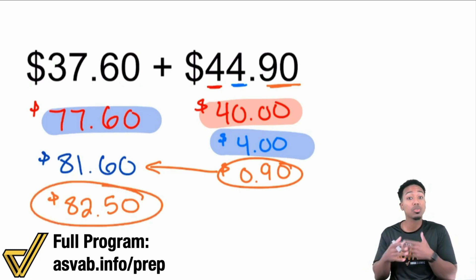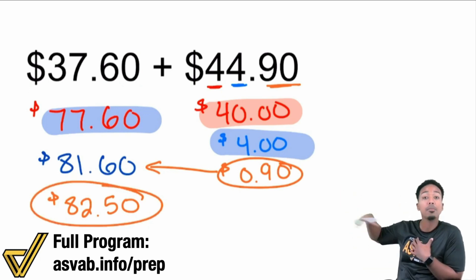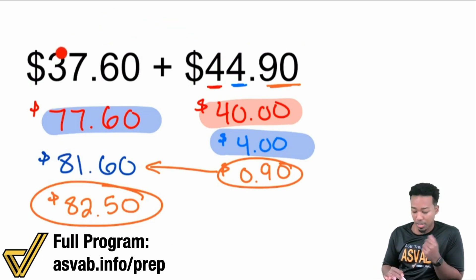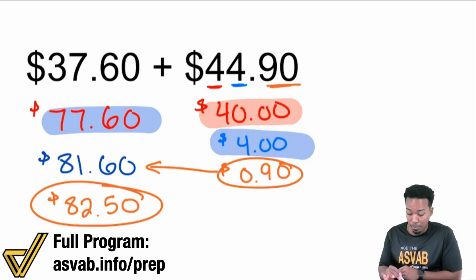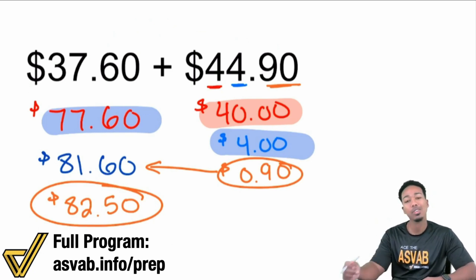So here's how it would look in real time, because this was just me slowing it down to show you what's happening. In real time, this is exactly how you would want to handle it: $37.60 and $44.90 — add $40, get $77.60; add $4, get $81.60; then $82. Plus the extra $0.50 — $82.50 and you're done. You can look at it, split the place values, do your thing, and have a good time. That's exactly what you want to do, my party people.